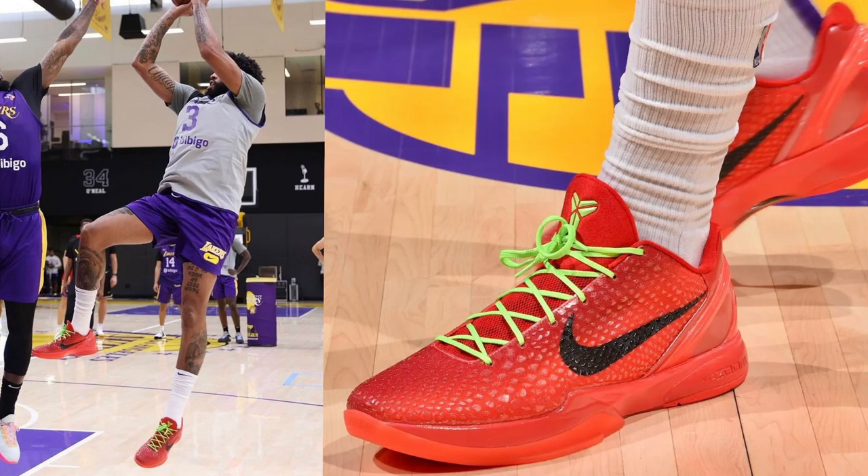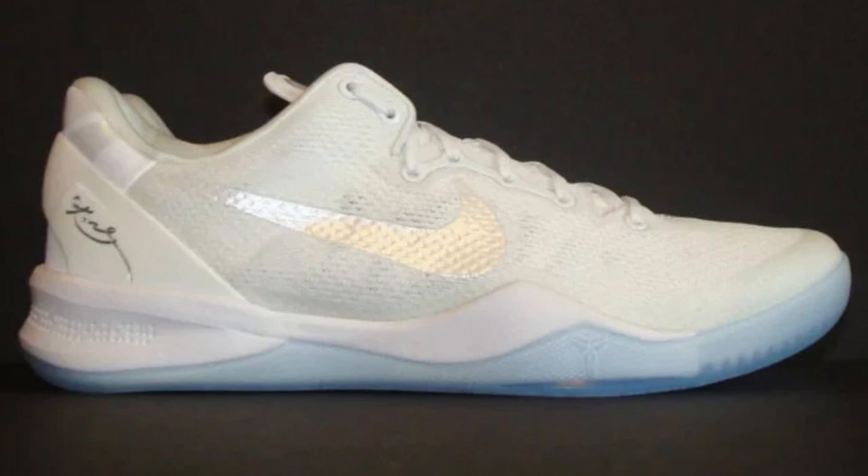Also, hopefully we get a confirmed release date for the Kobe 8 Pro Troll soon as well. But for now, it looks like it's most likely going to be sometime in the fall season.